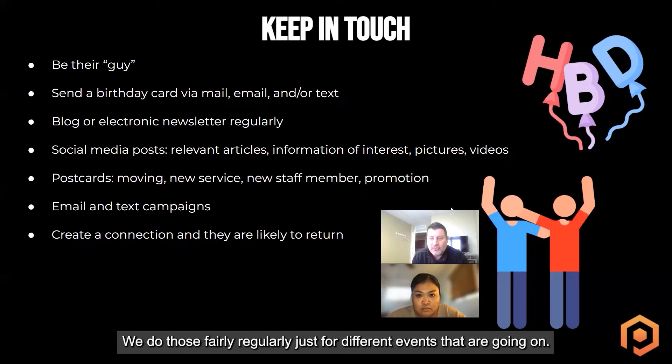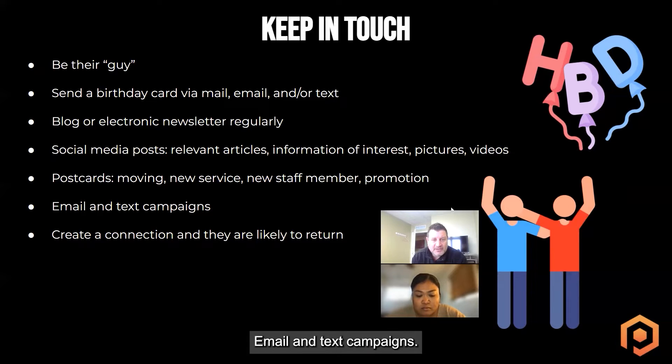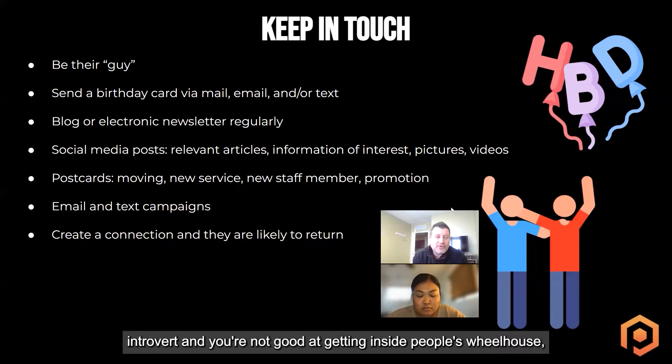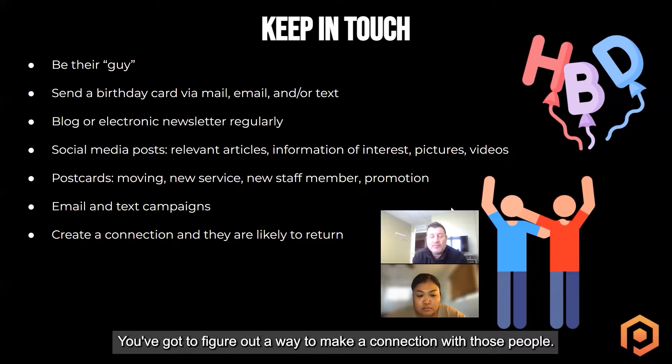Postcards — we do those fairly regularly for different events. Whether you move your office, you're adding a new service or a new staff member, you can do it as a marketing promotion to let people know what's going on and get them back in the door. It keeps you front of mind. With email and text campaigns, we use Zingit — you can send out bulk text messages every now and then. They don't allow you to do it daily or weekly, but you can do those text campaigns to stay relevant. Create a connection and they're likely to return. If you can't connect with your patients and get in their circle, it's going to be hard to get people to come back in the door.